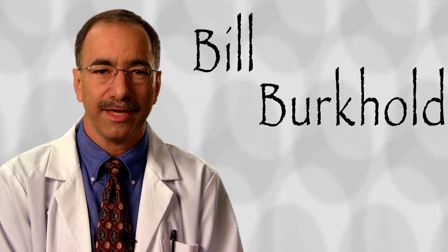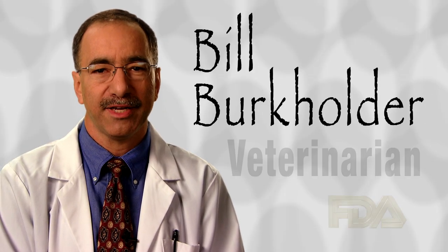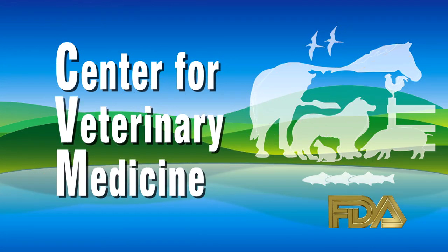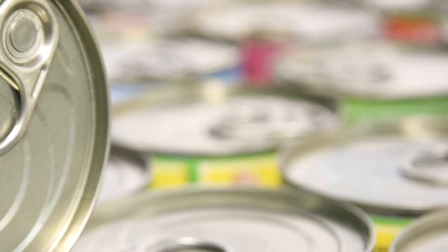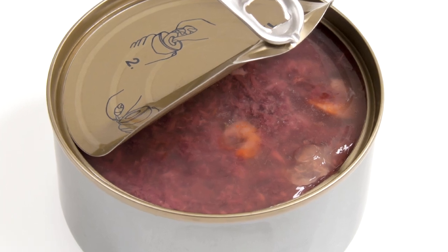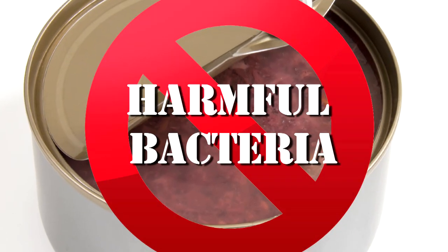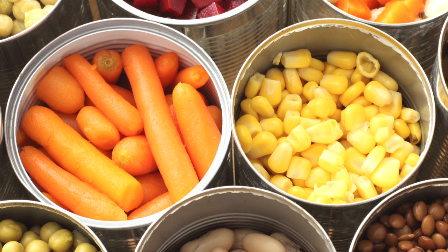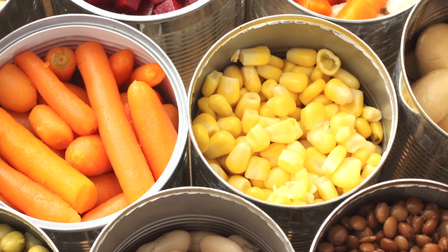Hello, my name is Bill Burkholder and I'm a veterinarian at the Food and Drug Administration's Center for Veterinary Medicine. According to law, companies producing canned pet food must follow a specific set of regulations to eliminate harmful bacteria inside the can. These are the same regulations that manufacturers of canned foods for people must follow.